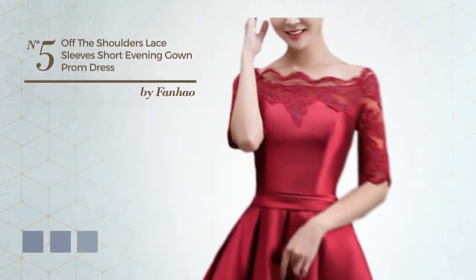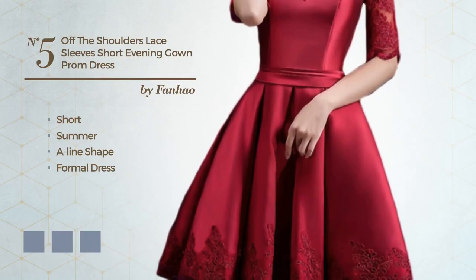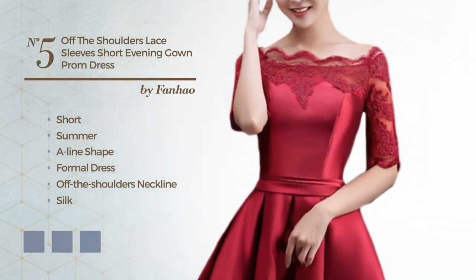Number five: an elegant short summer A-line formal dress featuring an off-the-shoulders neckline, produced with silk, accentuated with lace, available in four color variations — for instance deep champagne, golden oak, and greenery.